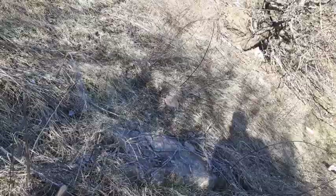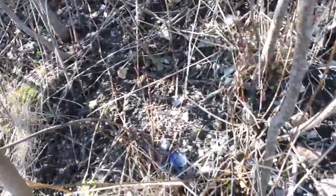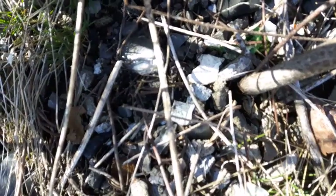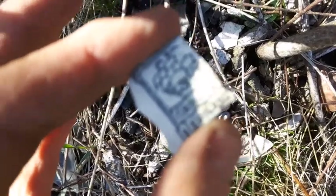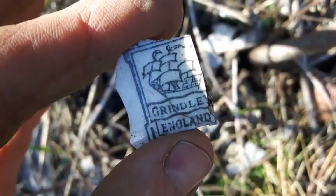I'm just kind of poking around looking around on the surface. Check this little piece here out. See that right there - it's off the base of a plate. That's pretty neat, like a schooner ship on there. And I see a little plastic tire over in there too.